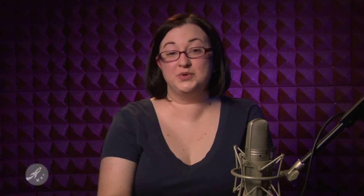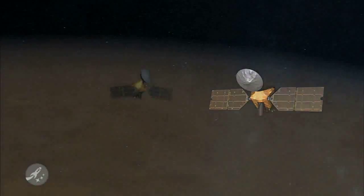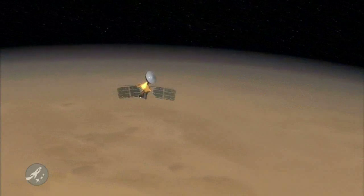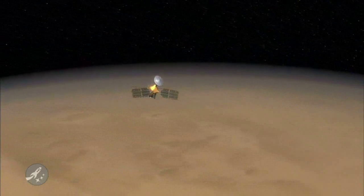NASA engineers have been able to isolate and program around the problem. After four computer resets in 2009 alone, the Mars Reconnaissance Orbiter was put into safe mode on August 26th, effectively halting all science operations. This was the eighth time MRO was put into safe mode since its launch in 2005. As of mid-December, the six scientific instruments have resumed operations.